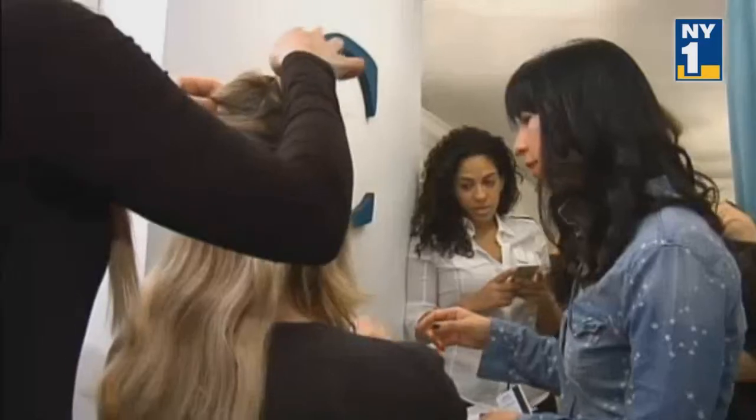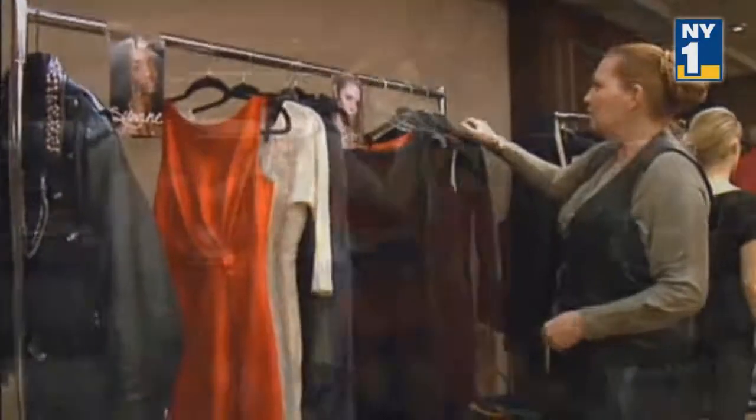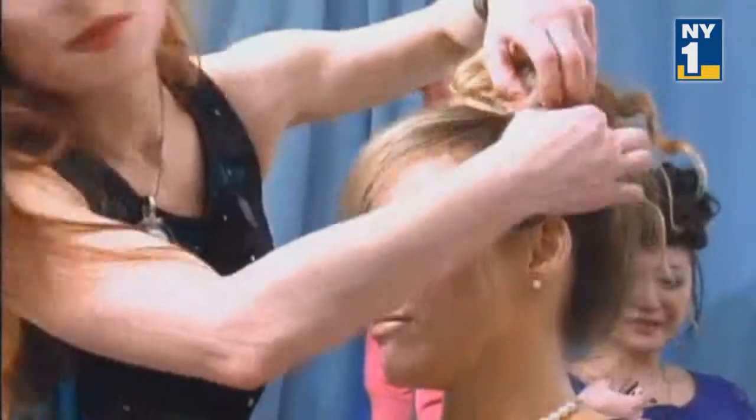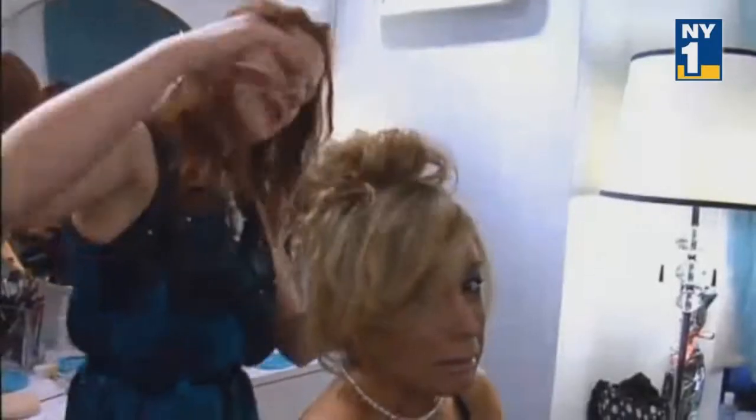Backstage at any fashion show is always hectic, but especially when several different designers are showing together. And even more so when you have real New Yorkers modeling, including me and my former New York One colleague, Michelle Park.